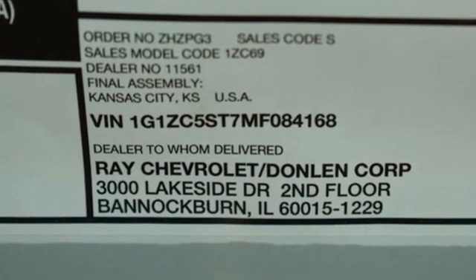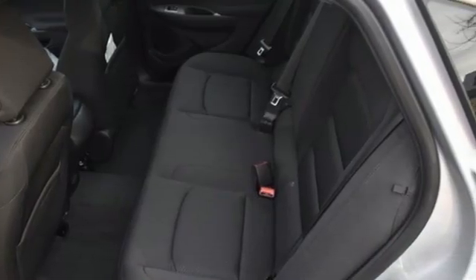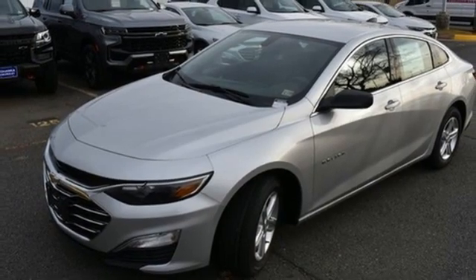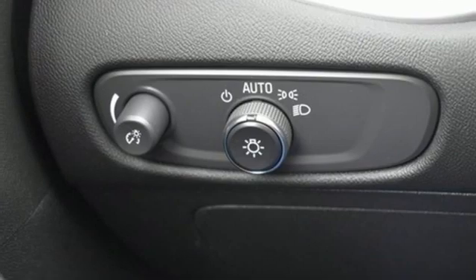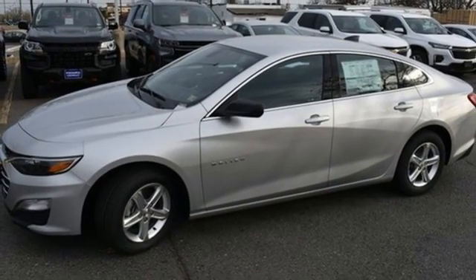Streaming audio, doors and push button start proximity key, manual tilting steering column, wireless phone connectivity, manual telescoping steering column, intercooled turbo inline four-cylinder engine, active grille shutters, gas pressurized shocks, and Wi-Fi hotspot.